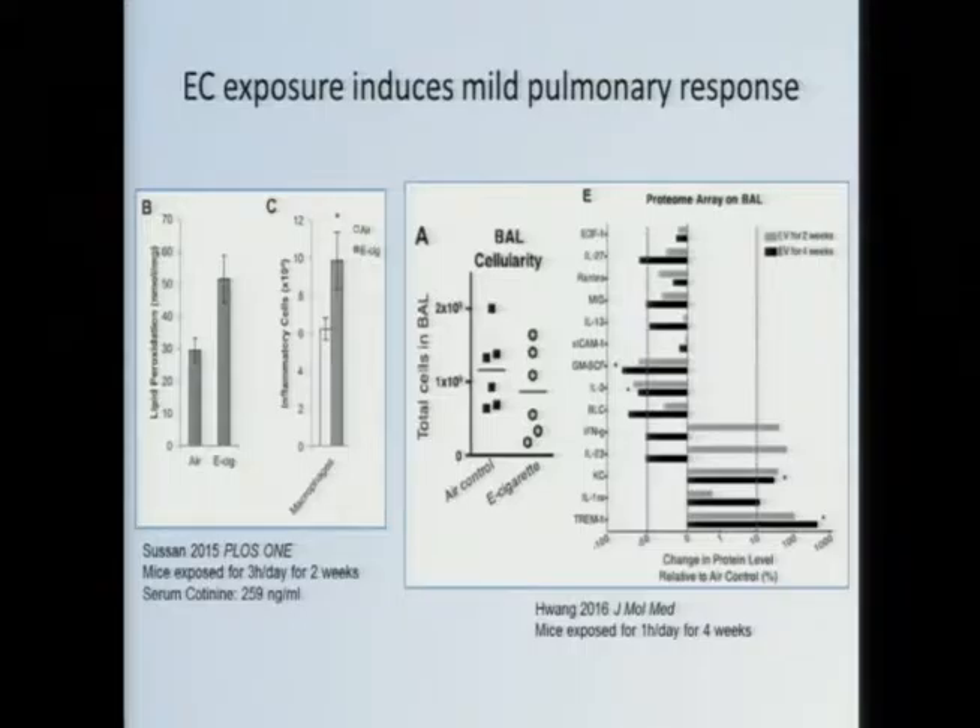But are there toxic effects — is there a pulmonary response associated with e-cigarette use? This is a study I led, published a year ago, where we exposed mice to e-cigarette vapors or air for two weeks, three hours a day. At the end of that, we looked at pulmonary responses and saw modest increases in inflammatory cell counts in the lungs — macrophages specifically — as well as an increase in oxidative damage in the lungs. A more recent study also showed some immunological changes — changes in cytokine levels and other immune parameters — but the total number of inflammatory cells did not significantly change.